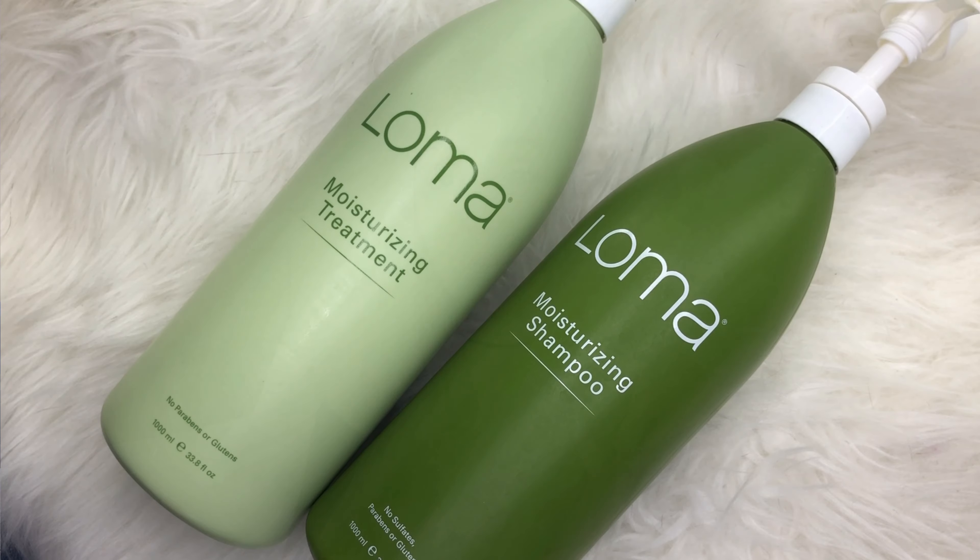The first item is the Loma Moisturizing Shampoo — this is what I use daily. I don't wash my hair too often, maybe twice a week. I use about two to three pumps and scrub it all over. You don't have to just leave it on your roots; you can wash the whole thing. Especially since I use a lot of dry shampoo and products, I like to wash the entire hair and my extensions at the same time. It's very simple and it smells really good.